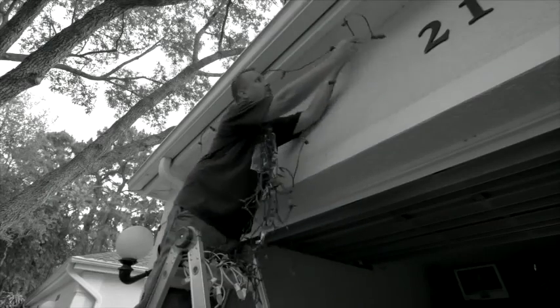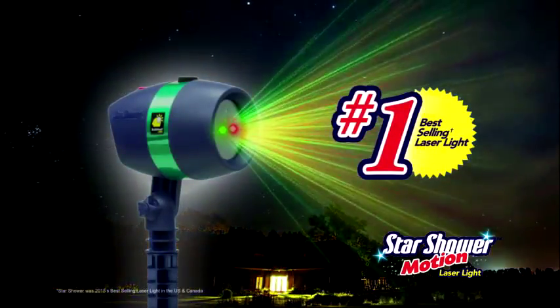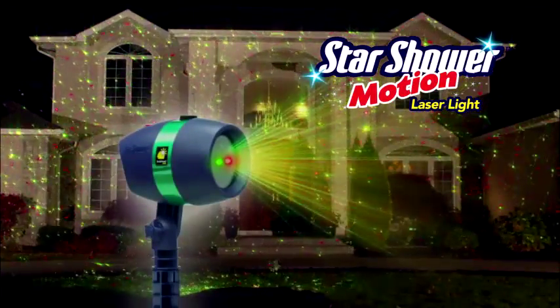Hanging lights is a time-consuming chore, and landscape lighting can be such a bore. Not anymore! Now the best-selling home laser lights have all-new shooting star action. Introducing Star Shower Motion!